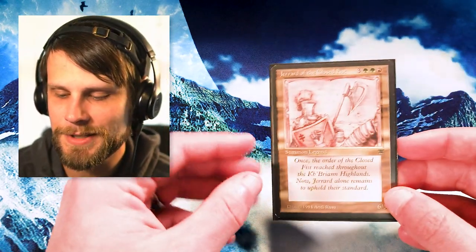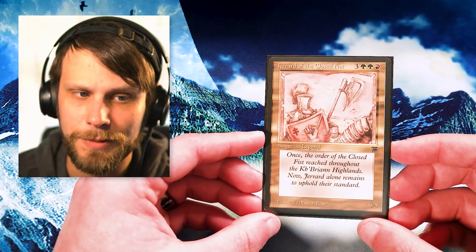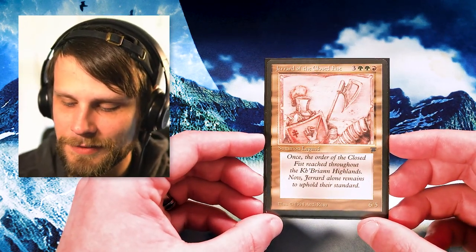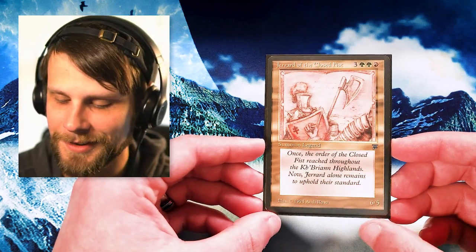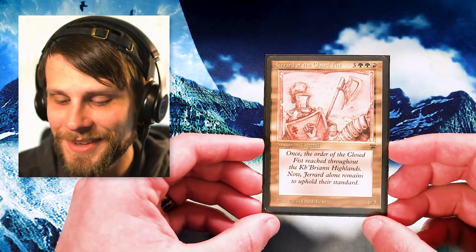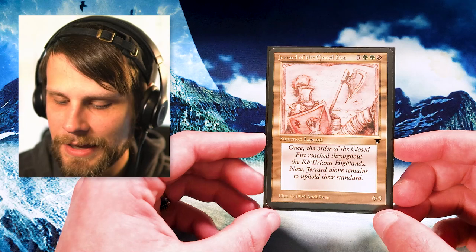Our last multicolor card goes back to the old — we have Gerard of the Closed Fists, all the way back from Legends. A true beautiful piece of artwork from Magic's history. A lot of these old Legends cards are really bad and not very usable in any capacity, but this card does hold quite a bit of value just from being a Legends card. It's a 6-mana 6/5 with no abilities — which really shows you how far Magic has come. But it's still a beautiful piece of Magic's history with very pretty artwork, and I'd never owned a Gerard before.